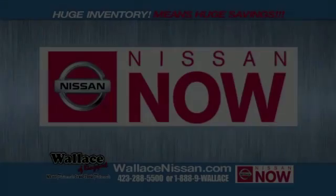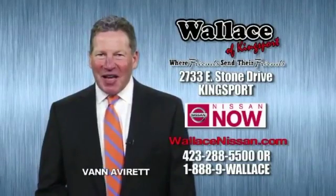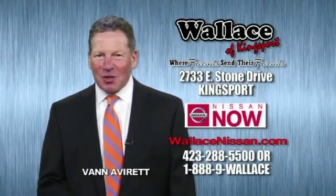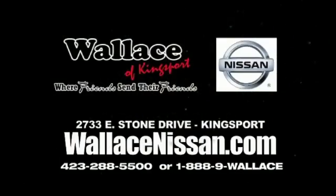Just say, show me the Carfax. Nissan now sells event and the lifetime warranty. This is Van Aver for Wallace Nissan of Kingsport. Make Wallace Nissan of Kingsport your destination dealership. Wallace Nissan of Kingsport, where friends send their friends.